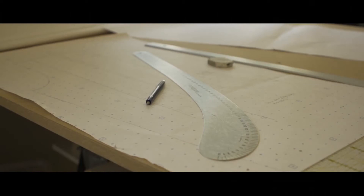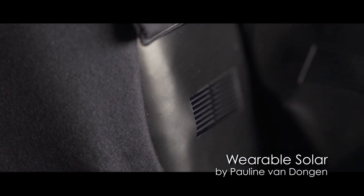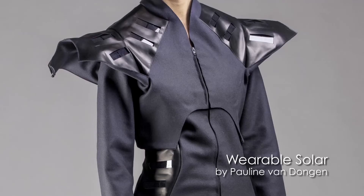Pauline van Dongen is in many regards a younger researcher trained as a fashion designer, and she's working with scientists to try to refine ways that wearable technologies can be developed in a fashion context and actually brought to market. And this is one of the biggest struggles.